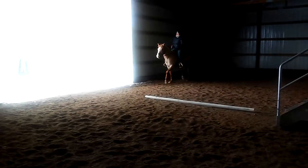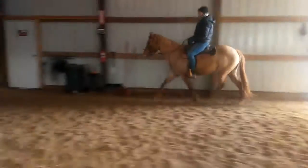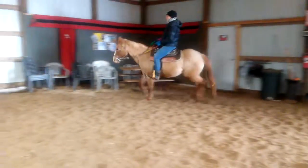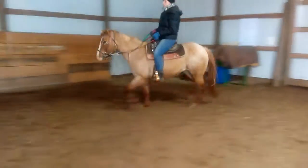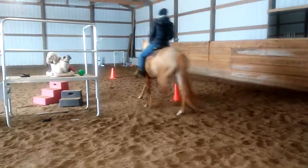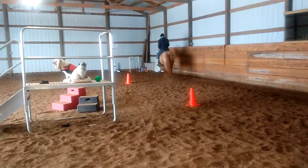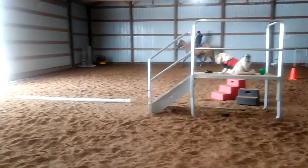She has done some cantering, but she needs more work on it. She's decent for mounting. I would say what she can carry is about 180 pounds with a balanced rider, and maybe a little less than that with an unbalanced rider.